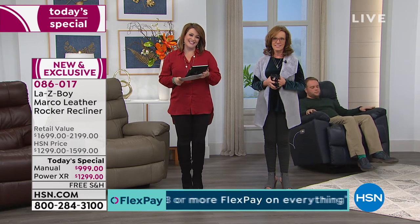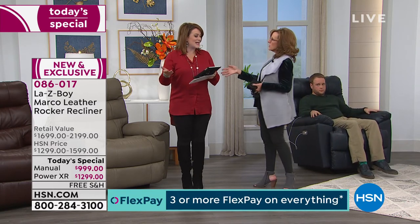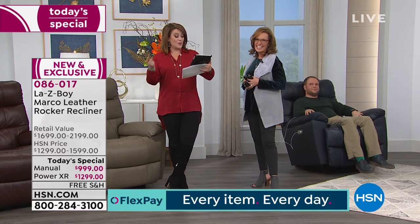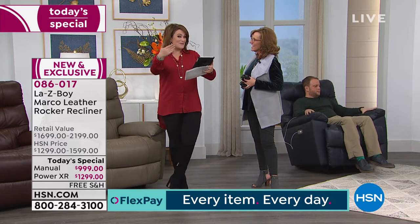Judy, would you recommend Lazy Boy to anyone out there? Absolutely — you really should do it. I love it. And she said, 'I should have done it sooner.' Allison online says her grandmother always had a Lazy Boy, and now she and her mom just purchased Lazy Boy chairs for their new house in South Carolina. Everybody's got that Lazy Boy story.